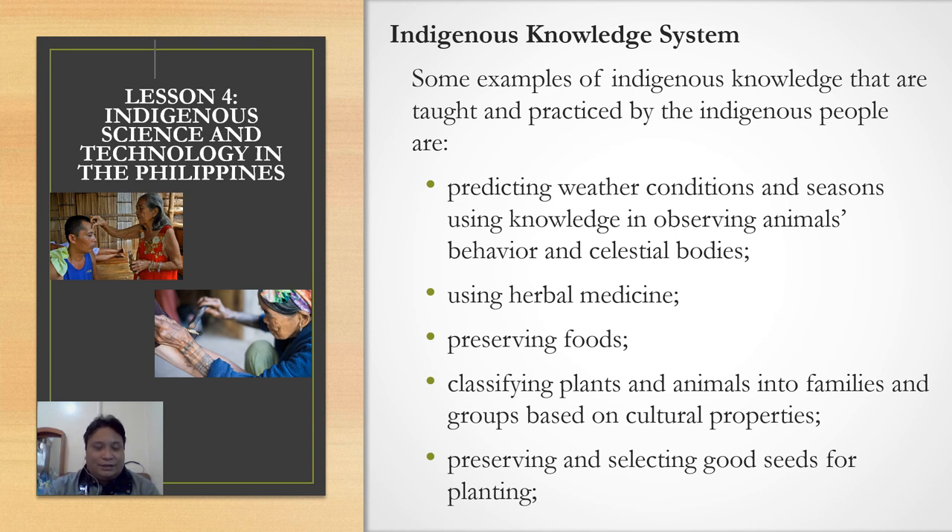In this picture, you can see a lola — an old woman — healing a sick person using what we call hilot. That is another way of healing the sick using the indigenous knowledge system. Another example is preserving foods — the best example being in Sagada, where the Igorots make itag, one of their famous pork dishes. There is also classifying plants and animals into families and groups based on cultural properties, and preserving and selecting good seeds for planting.